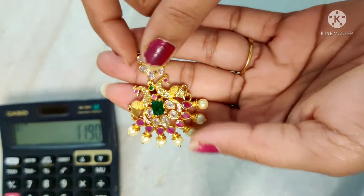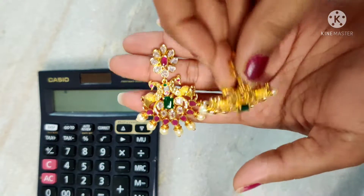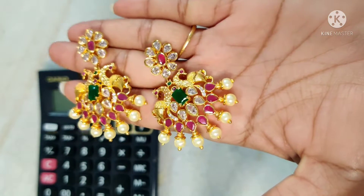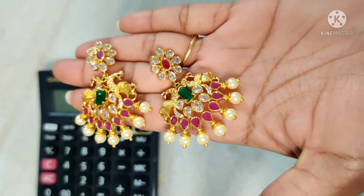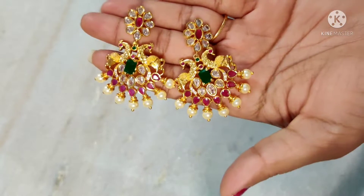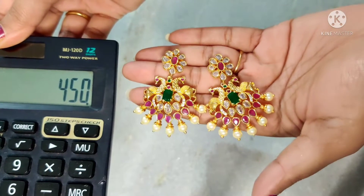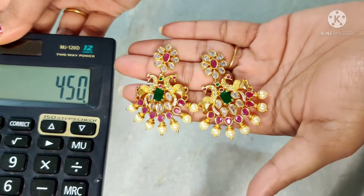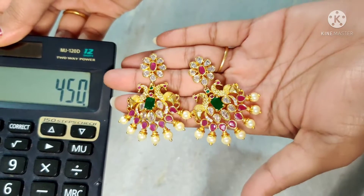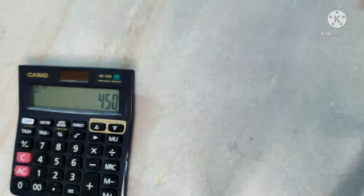Next, earrings — peacock earrings with uncut stones. Eye earrings — single pair available with uncuts and ruby stones. Medium size, big, and small peacock design earrings — best ever price $4.50 free shipping.